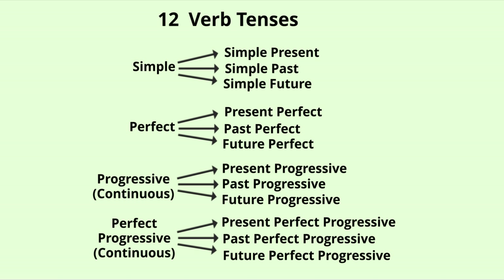Next is progressive or continuous: present progressive, past progressive, or future progressive. The last one is perfect progressive or continuous: present perfect progressive, past perfect progressive, and future perfect progressive.